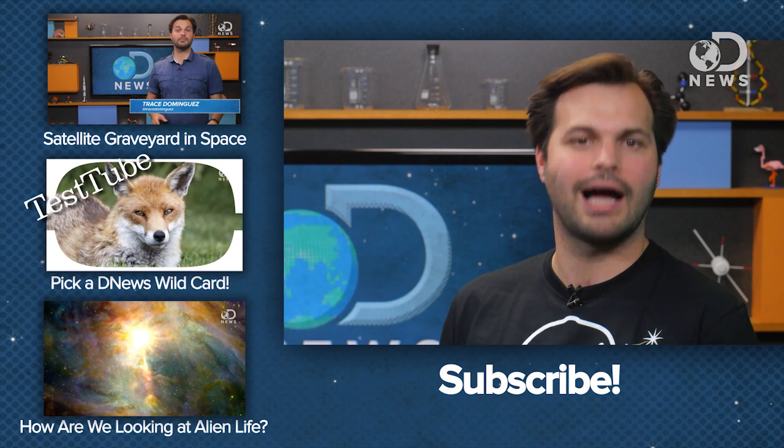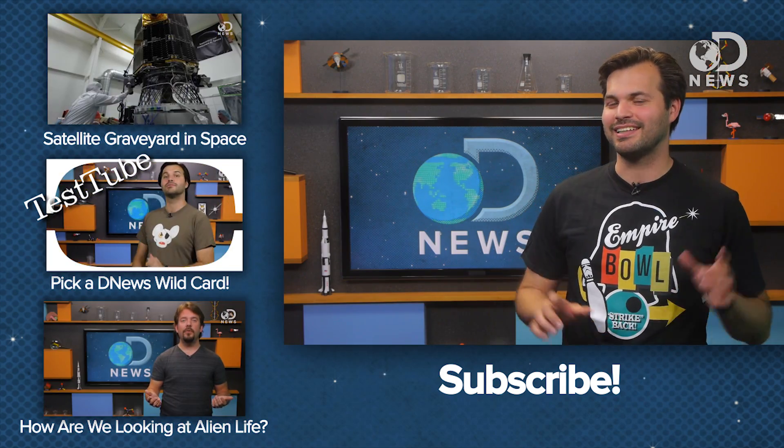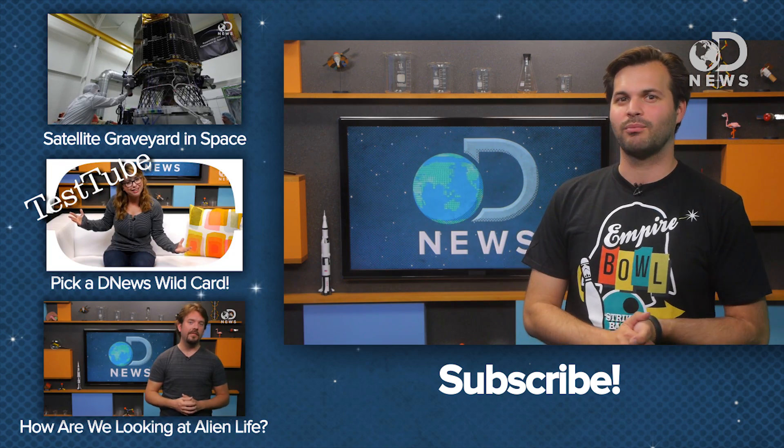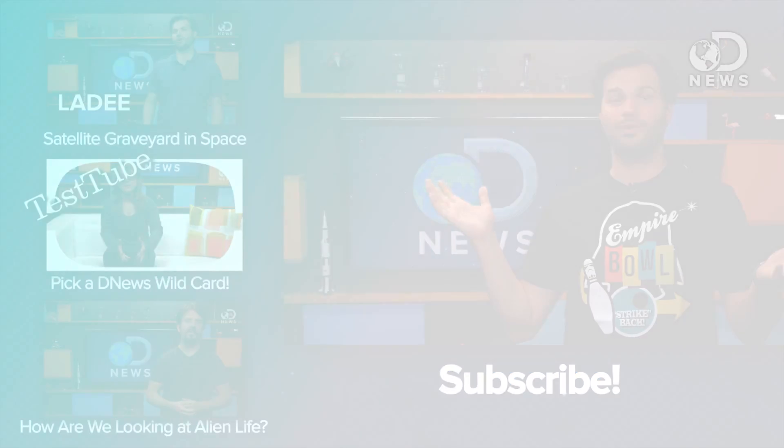Or maybe 8,129 of them. If you had 8,000 computers, what kind of science would you simulate? Tell us down in the comments, or come back for more DNews every single day. You can connect with us on Twitter, Facebook, and everywhere else.